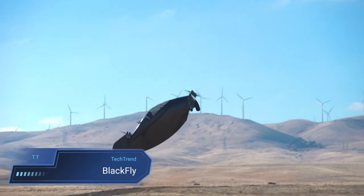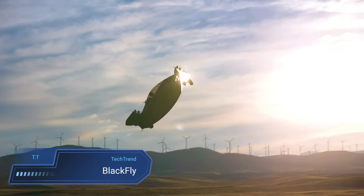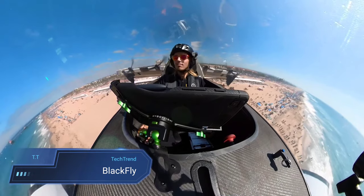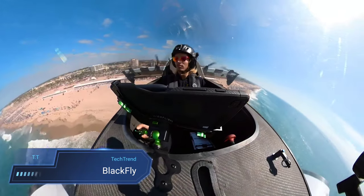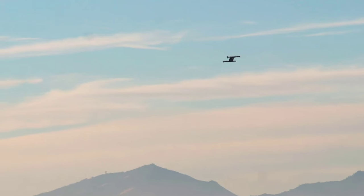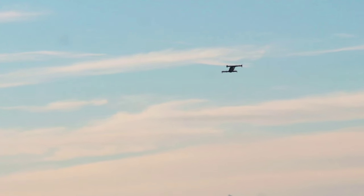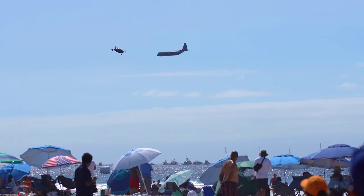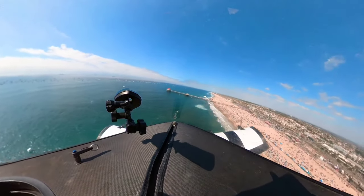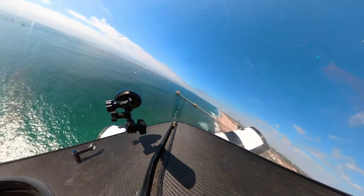The Blackfly, crafted by Opener, is a groundbreaking electric vertical take-off and landing eVTOL aircraft, promising a new era of personal air transportation. With its single-seater design and user-friendly operation, it opens doors for enthusiasts to soar through the skies without needing a pilot's license under specific conditions. Capable of traveling up to 25 miles at a speed of 62 miles per hour, the Blackfly embodies convenience and efficiency for short-distance urban commutes.